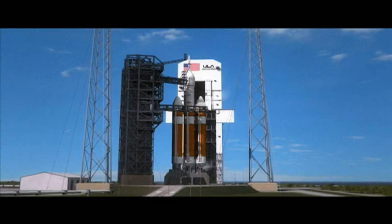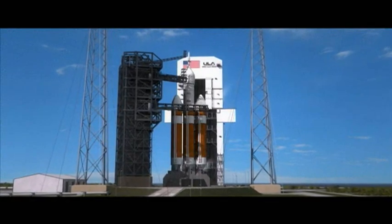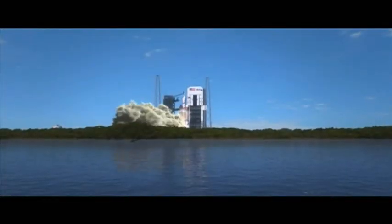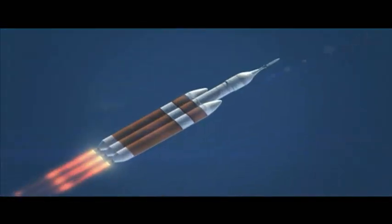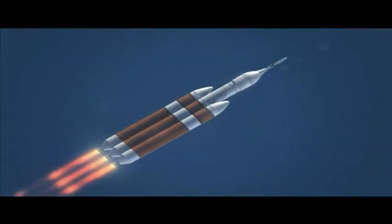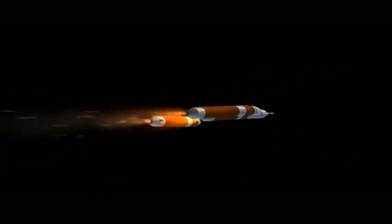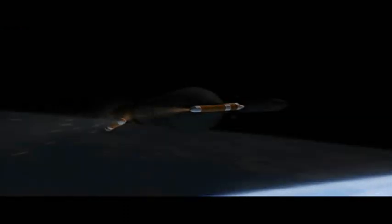This year's milestones will conclude with Orion's first test flight, Exploration Flight Test 1, or EFT-1, scheduled for December. Because this test flight is uncrewed and the abort motor and attitude control motors will not be needed, the only live motor on the LAS will be the jettison motor.